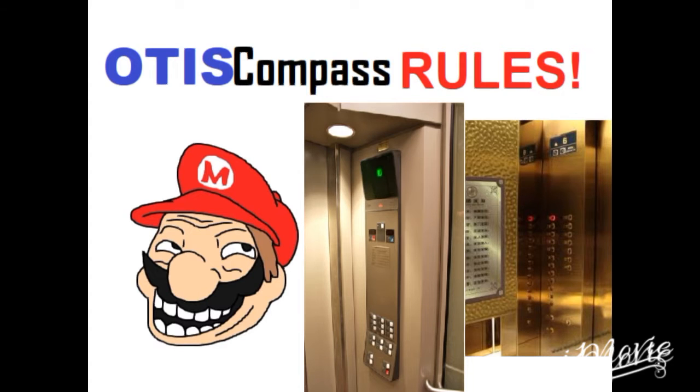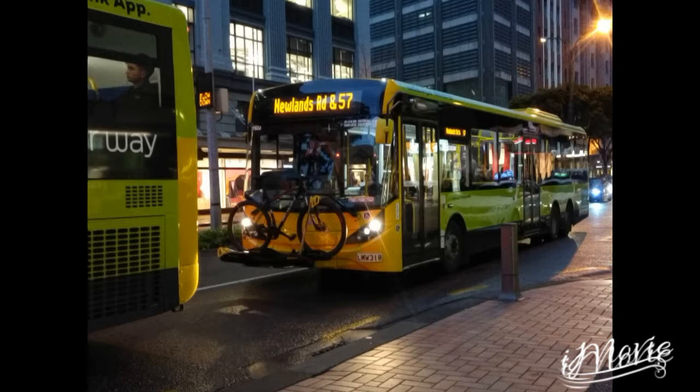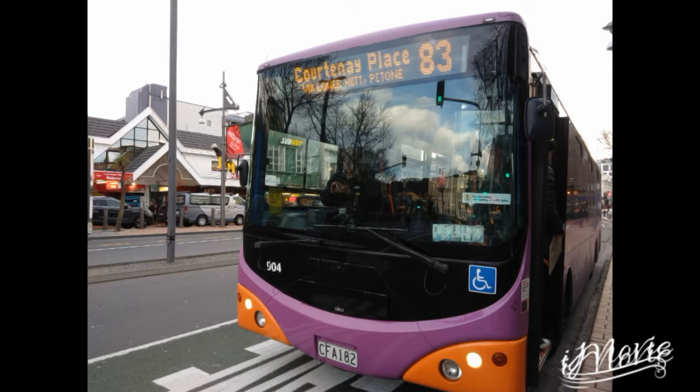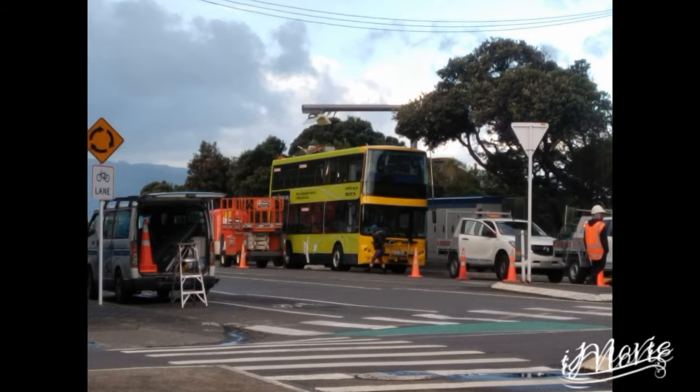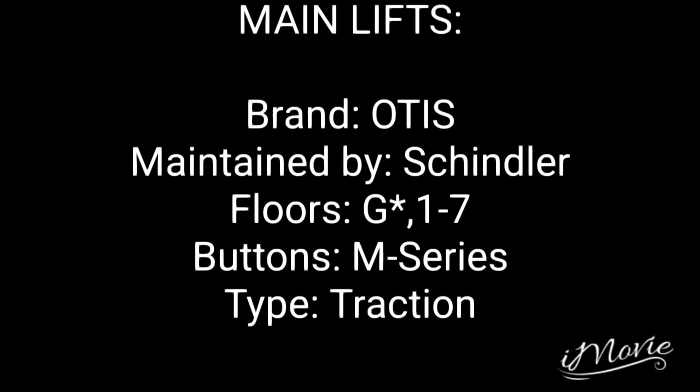Otis Compass Rules! These are the lifts at Hope Gibbons Building in Wellington CBD. And now to the main lifts.